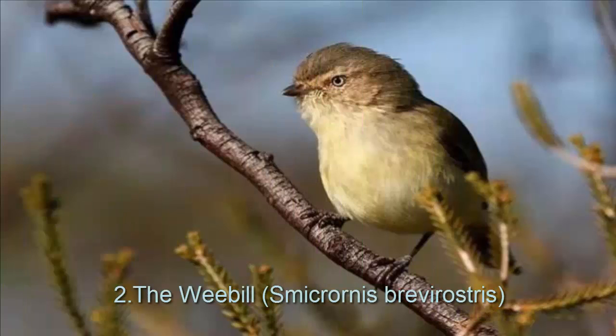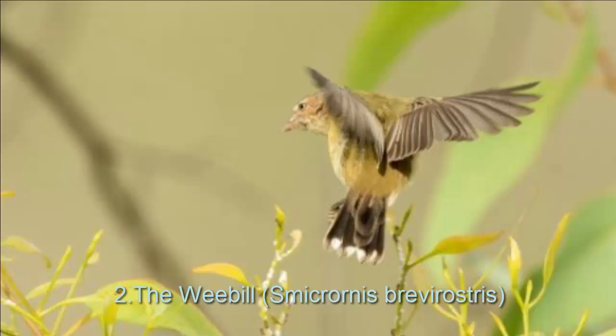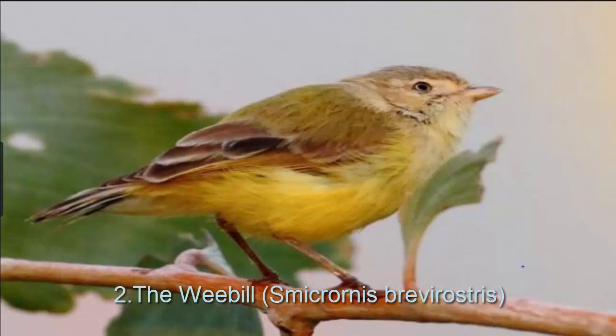It is an Australian bird mostly found in the woodland of Middle Australia. They spend most of their time searching for insects and larvae in the woods, trees, etc. The female lays two or even three cream-colored eggs at a time, with a weight of just 6 grams.